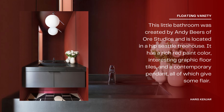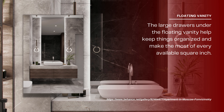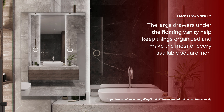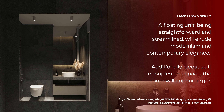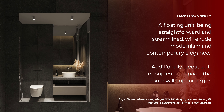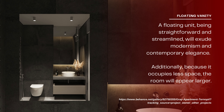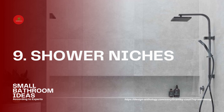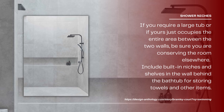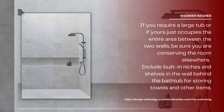Design a floating vanity. This little bathroom, created by Andy Beers of OR Studios in a hip Seattle treehouse, features rich red paint, interesting graphic floor tiles, and a contemporary pendant. The large drawers under the floating vanity help keep things organized and make the most of every available square inch. A floating unit, being straightforward and streamlined, exudes modernism and contemporary elegance, and because it occupies less floor space, the room will appear larger.